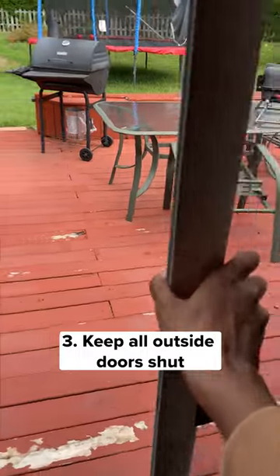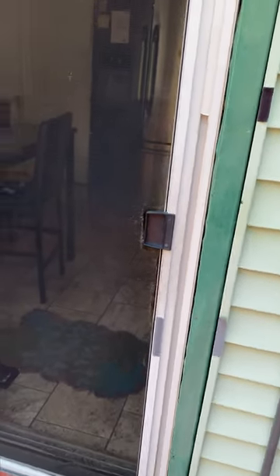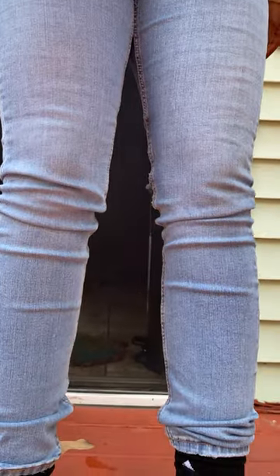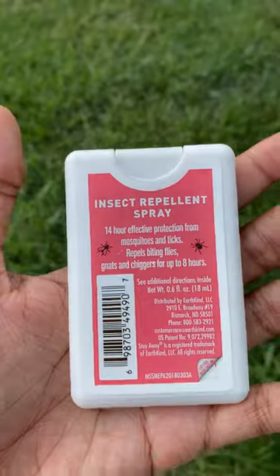Keep all outside doors shut and ensure window and door screens are in good shape. Long sleeve clothing can limit the area available for mosquito bites. Be sure to protect yourself with a CDC recommended insect deterrent spray.